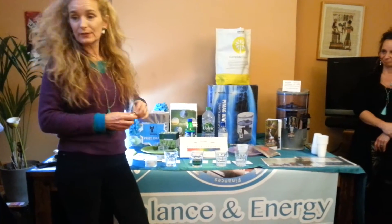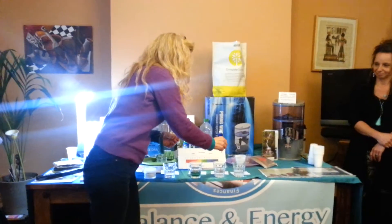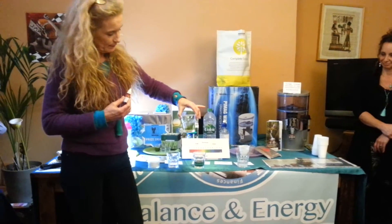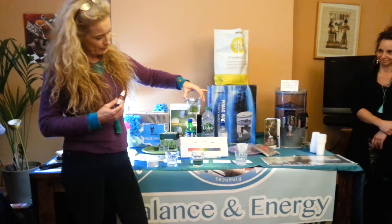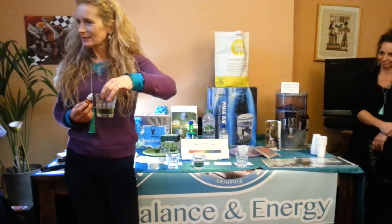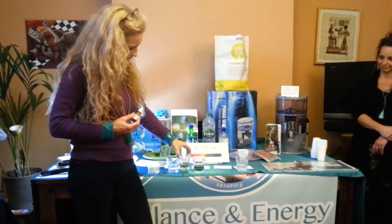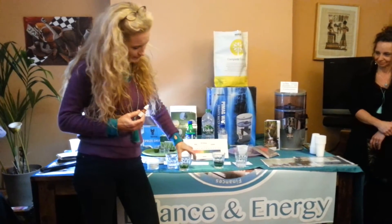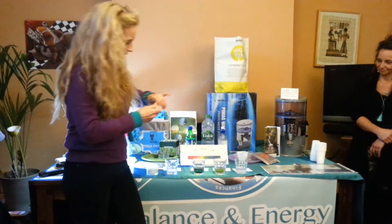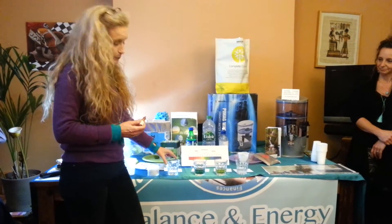And then we have the bottled Volvic water — that one is also a green, slightly lighter green actually. So that's actually more toward the neutral end of the scale. And then we have Sprite.